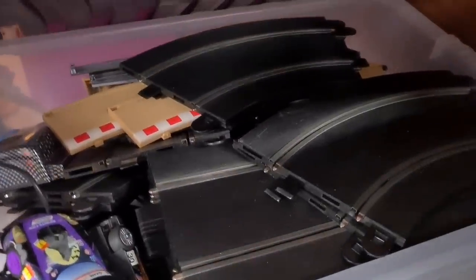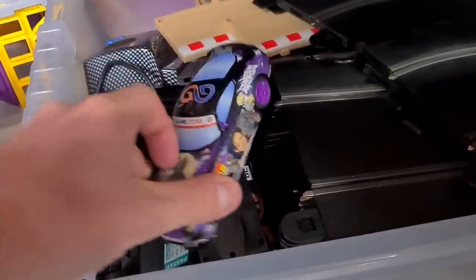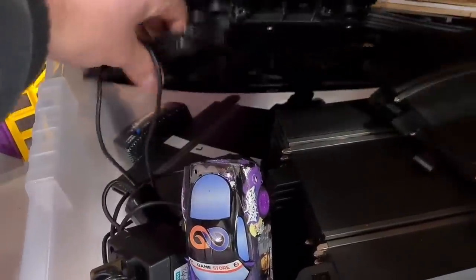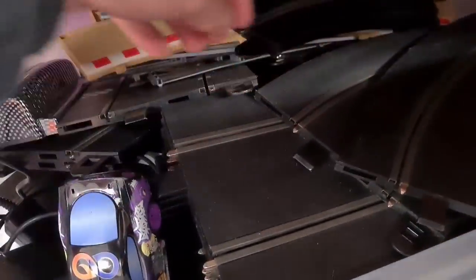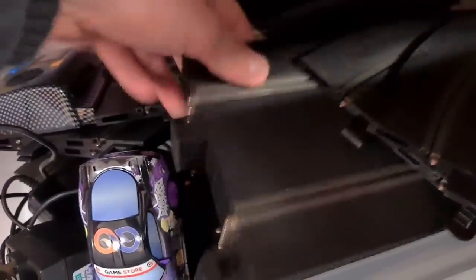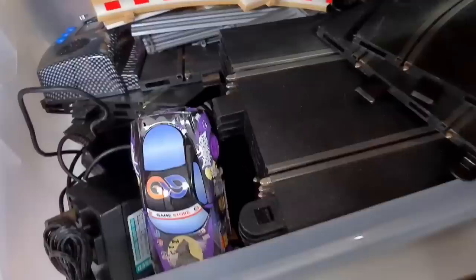What's this in this box here? An absolute ton of Scalextric Sport track. A couple of official Scalextric cars - it's got the power pack, it's got the triggers. I remember what I've done with this before - I sell the track off individually and bundled. Sell all the straights together, sell all the curves together, and it's always gone really quick and done really well. Even this stuff does really well. We'll get that.